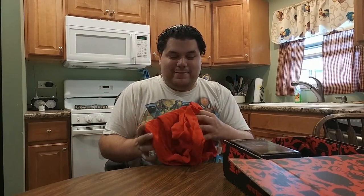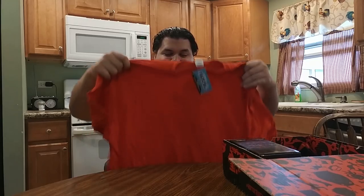Oh, finally a red shirt! Yeah, that's what we said — we've seen it — I've had five black shirts in a row. This one you will like. Can't wait to see it. I love the color already.